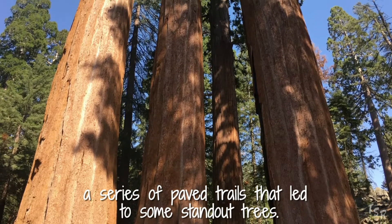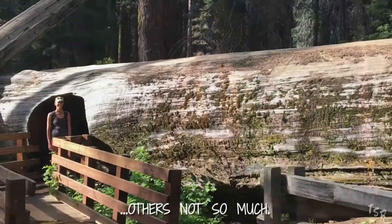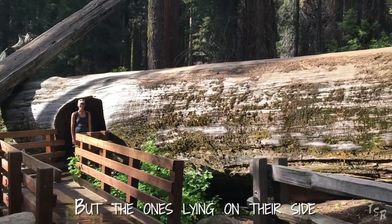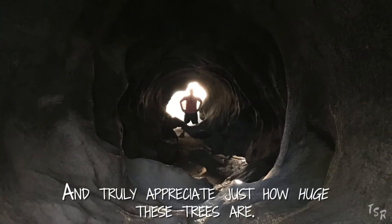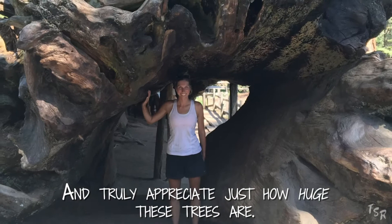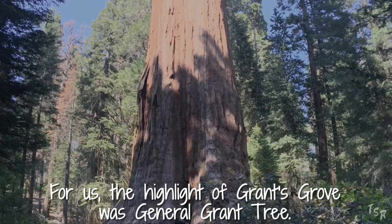Our next stop was Grant's Grove, a series of paved trails that led through some standout trees. Some of those trees were standing, others not so much. But the ones lying on their side allowed us to explore them inside and out and truly appreciate just how huge these trees are. But for us, the highlight of Grant's Grove was General Grant Tree.